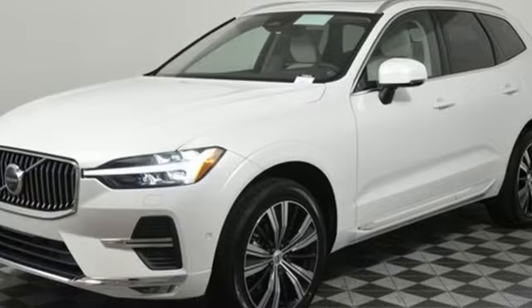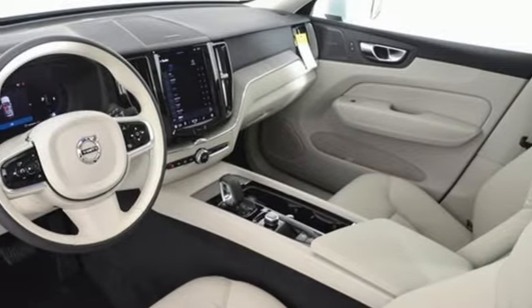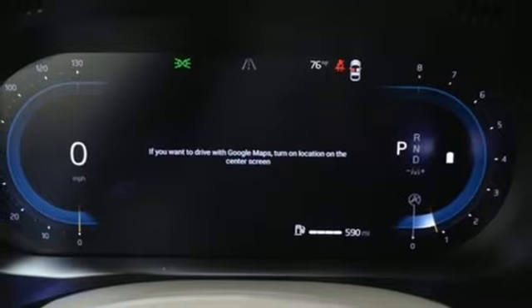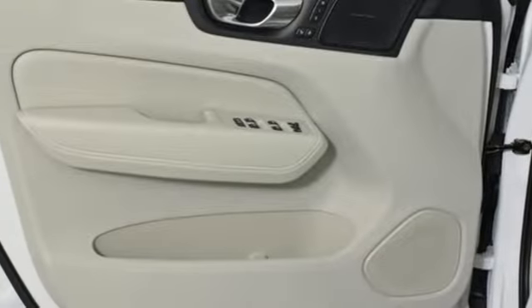Auto-dimming rear view mirror, Wi-Fi hotspot, front heated leather bucket seats, streaming audio, intercooled turbo inline four-cylinder engine, dual zone climate control.